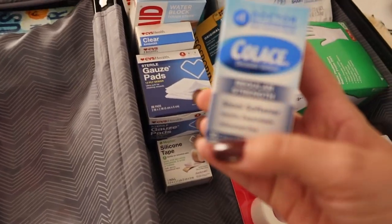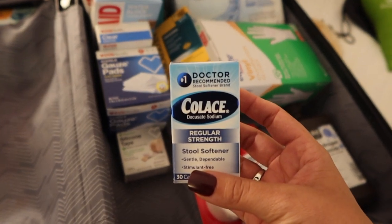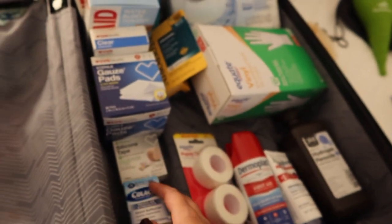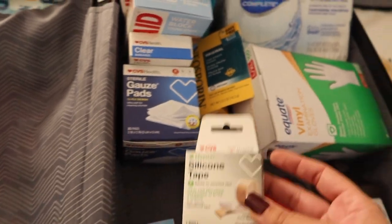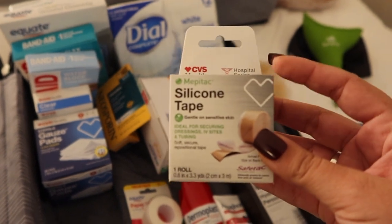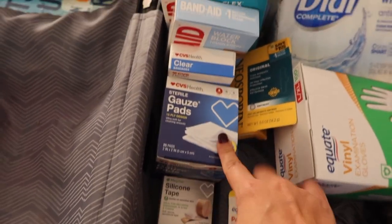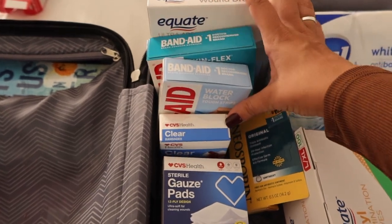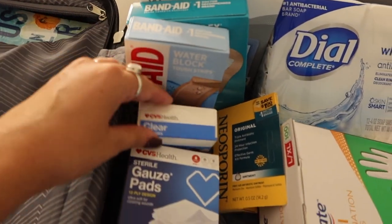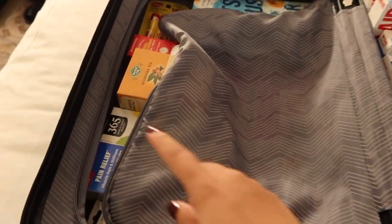I heard you're going to have a hard time using the restroom, so I got a stool softener. I heard Colace is the best type, so I definitely recommend this. Then silicone tape — it really helps with scarring and helps your skin go back to normal after surgery, so I'm going to use those on the incisions. I also got gauze and a ton of band-aids in different sizes, small ones, big ones, and Neosporin.